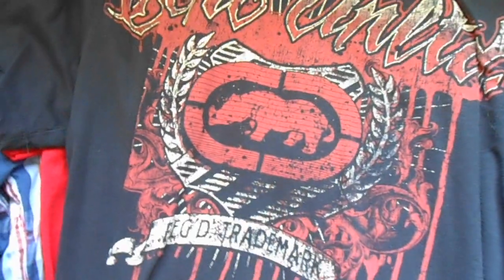Next I got this Ecko Unlimited tee. It says Ecko Unlimited up there with the Rhino, and it says 'Stand Up and Trade' on the back — it's got Ecko Unlimited with the Rhino. Got that tee for like $13.